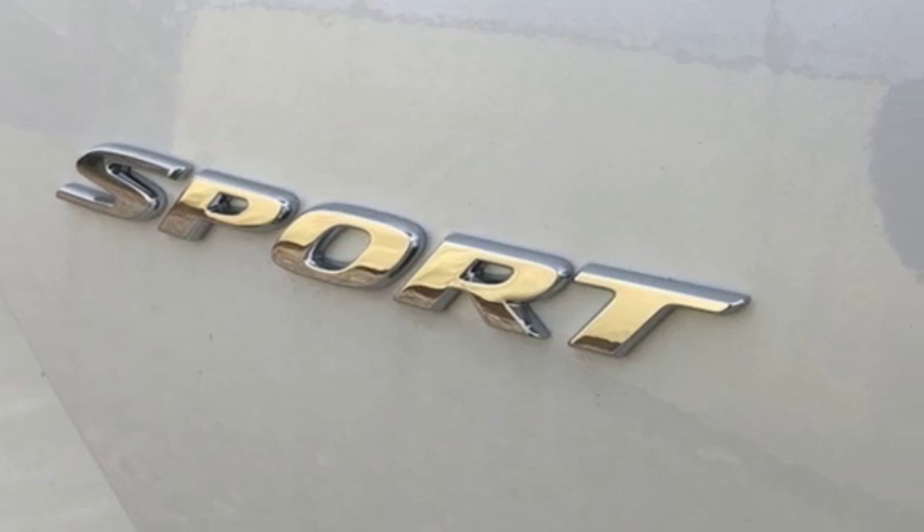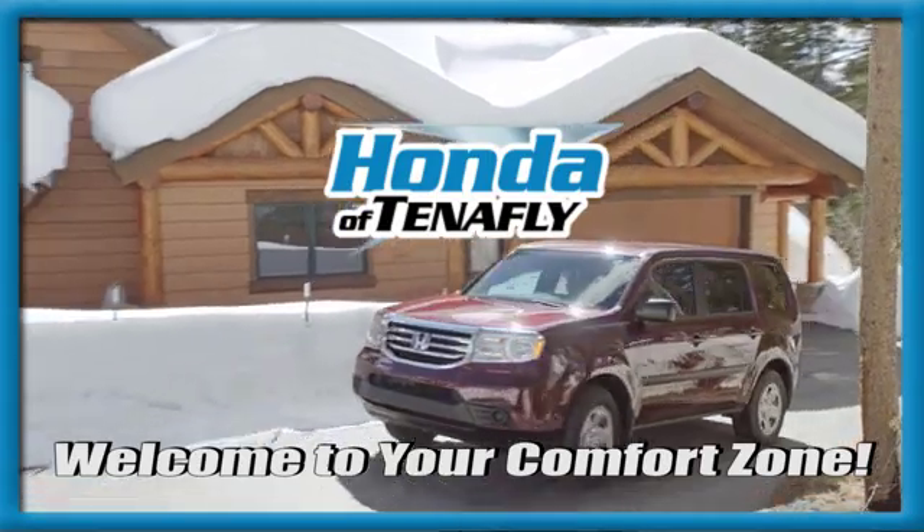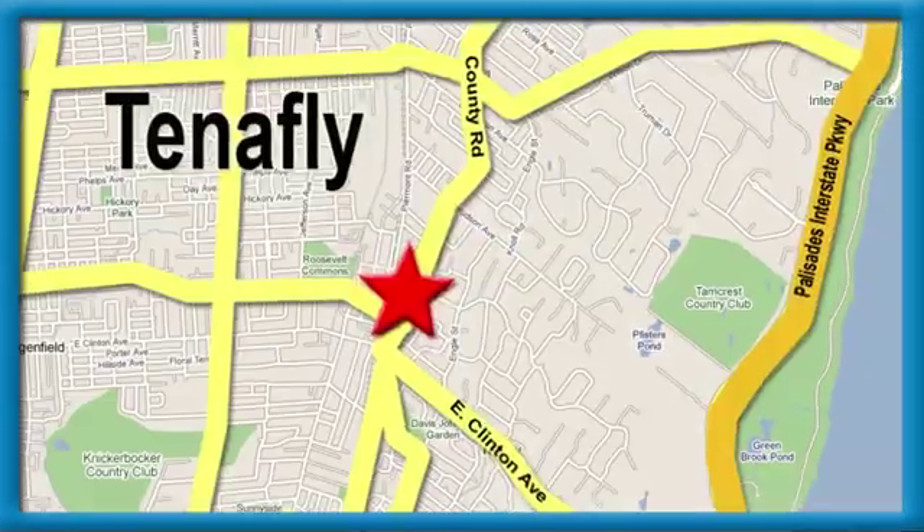You need to drive it to believe it. See it for yourself today. Welcome to your comfort zone. Honda of Tenafly.